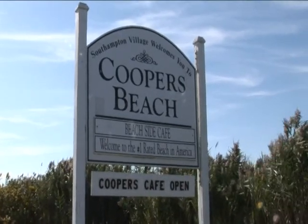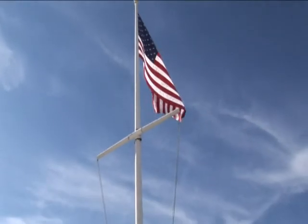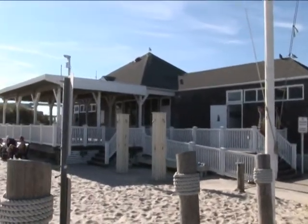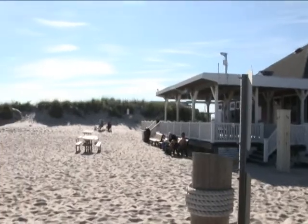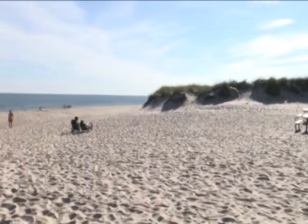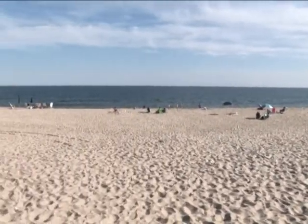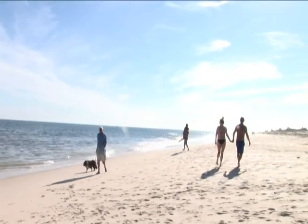Now that you've got a taste of the Southampton village, it's time to go to the number one beach in America — Cooper Beach. No matter what the season, Cooper Beach is always a main attraction. You can come here by car, biking, or even walking; it's only about 2 miles from the mansion. This concludes our Southampton Mansion getaway tour. I hope you enjoyed it and I hope to see you at the mansion!